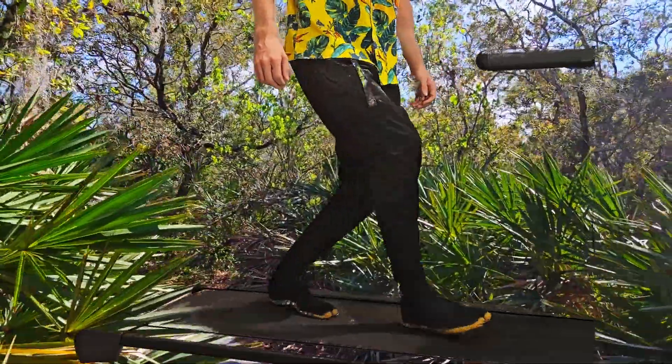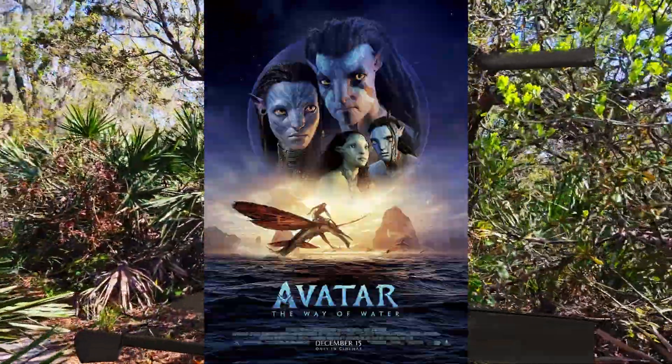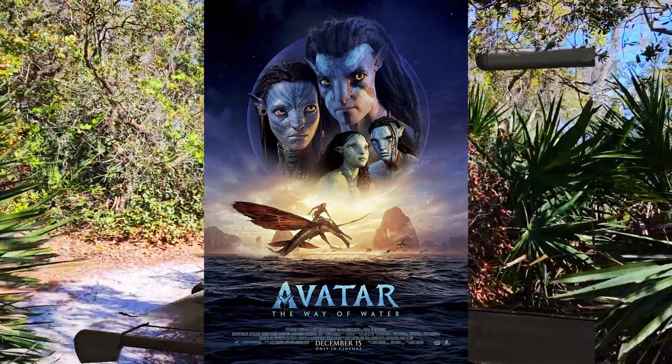So basically, you get a modern version of those pants they wear in Avatar. No wait — the good Avatar.